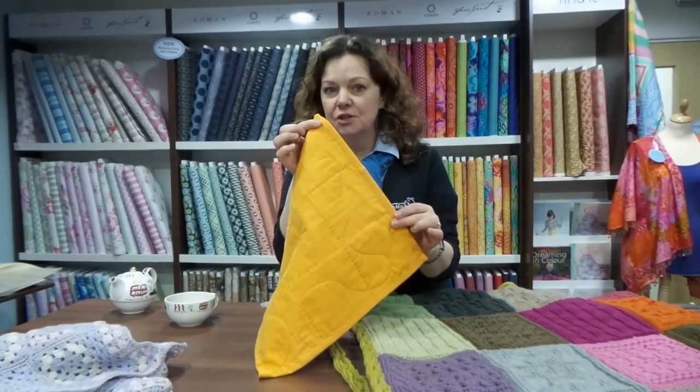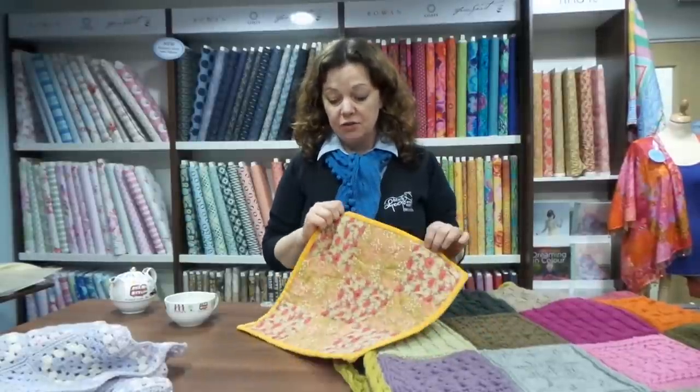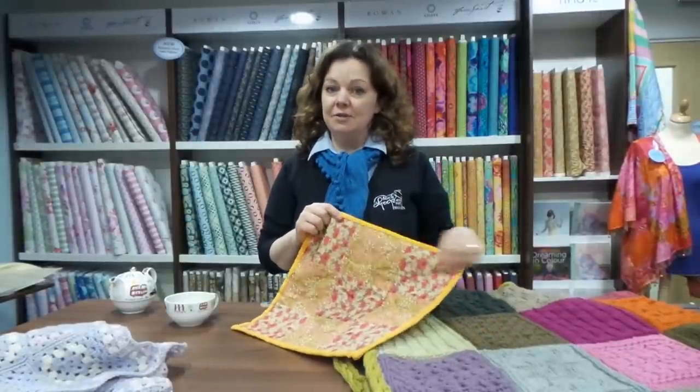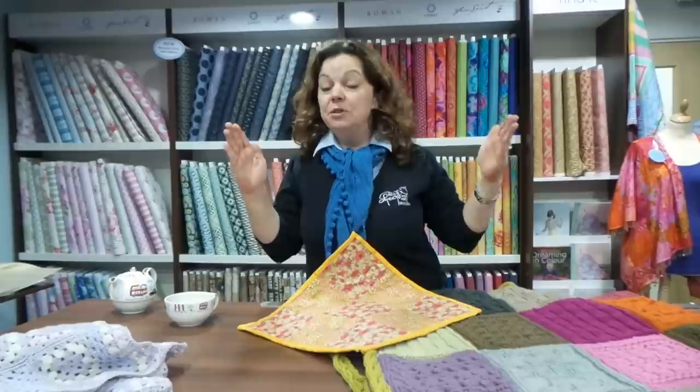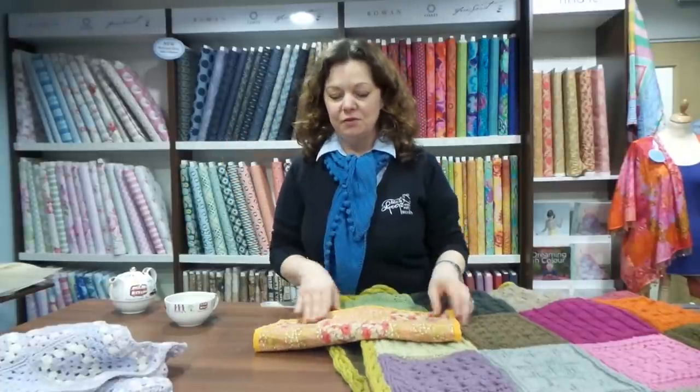I've also done some hand quilting which I'm slightly more pleased with — it looks a little bit neater in a contrast thread — and I've hand stitched the binding at the back as well. I can't tell you how proud I am of this. It's the first time I've ever done it, and I've already got some fabric to do a baby quilt. I think I'm going to keep doing smaller things to build up some confidence, but hopefully at some point this year I'll do a full quilt.